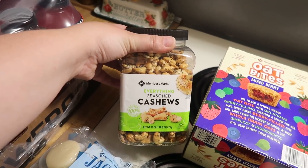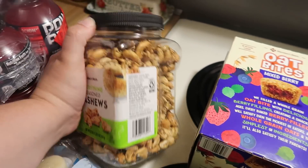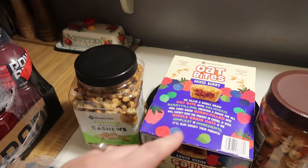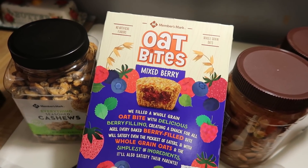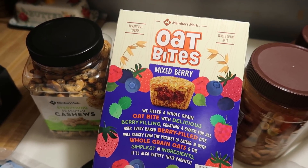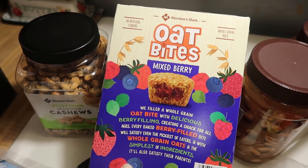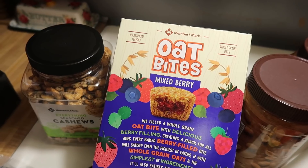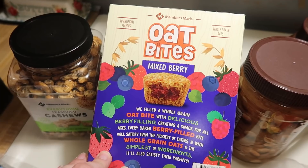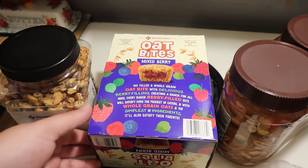Moving on to the snacks — I cannot remember who I saw have these, I think it was somebody on Instagram. They're everything-seasoned cashews; they sound and look delicious, and that's about $10. Then I saw somebody with these oat bites as well — maybe one of those accounts that share new finds at Sam's Club. I follow a bunch of random accounts like that for Walmart, Target, Sam's Club, and Aldi.